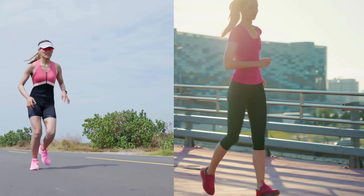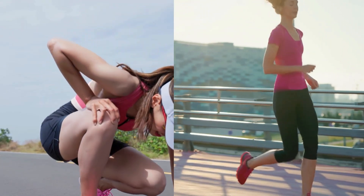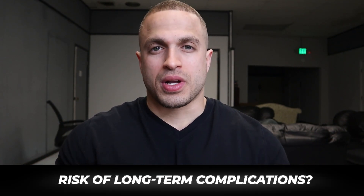Do you ever feel like one leg is constantly taking the brunt of a load during a workout? That nagging feeling when you feel like you're working harder on one side than the other? I get it. It can be frustrating, painful, and it can also be a sign of a leg length discrepancy. But the question is, when does a slight difference between your leg lengths become a bigger issue where you risk long-term complications?